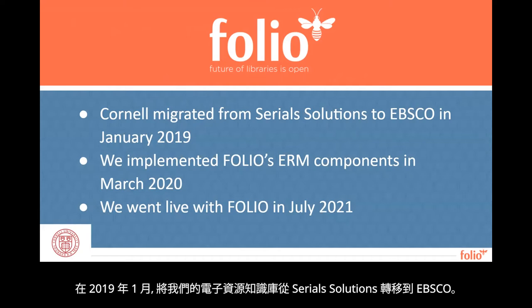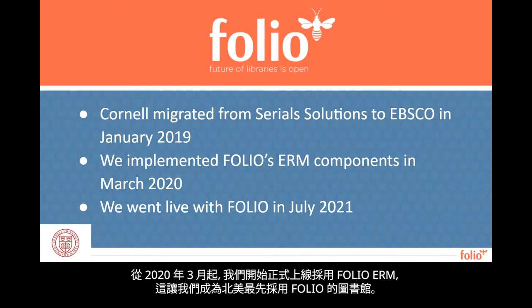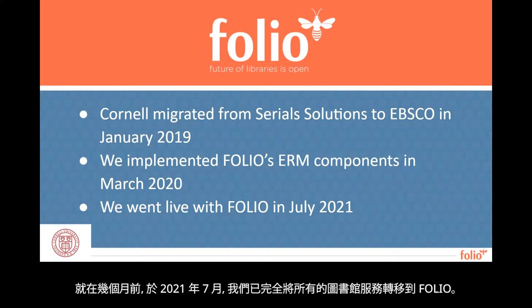We began by migrating our e-resources knowledge base from Serial Solutions to EBSCO in January of 2019. We did this because the FOLIO e-holdings app is designed to pull information from EBSCO's holdings management. We went live with the ERM components of FOLIO in March of 2020, making us the first North American library to go live with FOLIO. One of the nice things about FOLIO is you can choose to use particular apps without having to use all of them. Just several months ago in July 2021, we fully transitioned all of our library services to FOLIO.